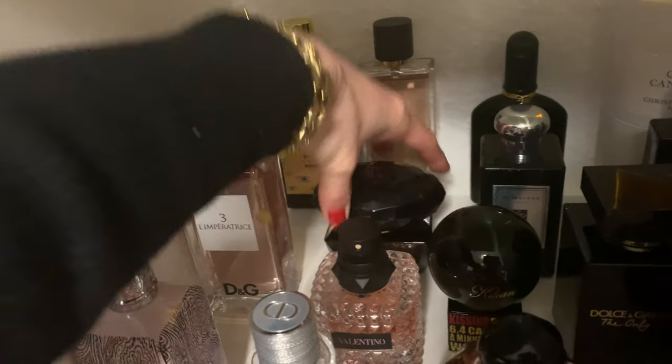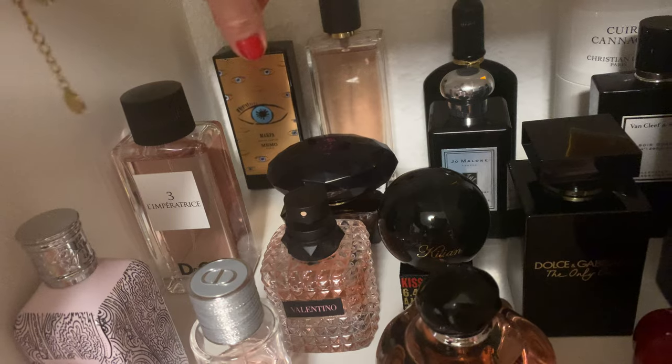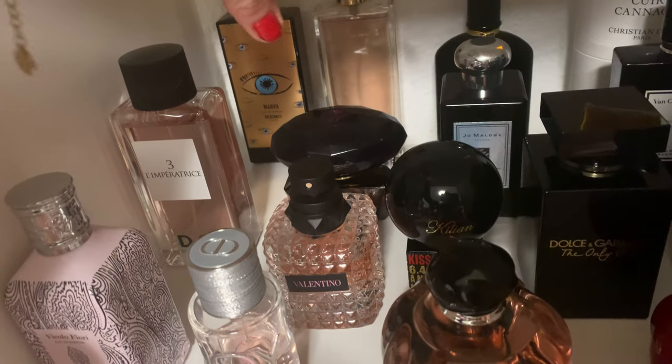Then we have 'Crystal Noir' EDP from Versace — for me it's a gothic, cold, arrogant, sophisticated vibe, but in a very fresh way. Beautiful, and one of my top designer fragrances. I think it's very underrated and I really adore it.